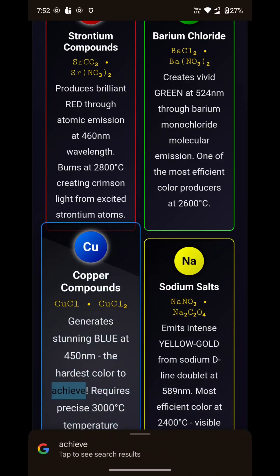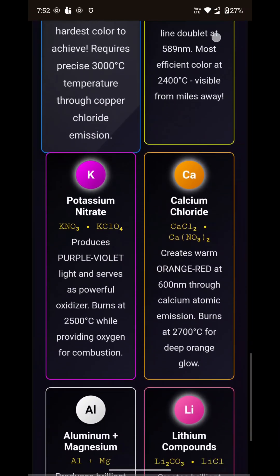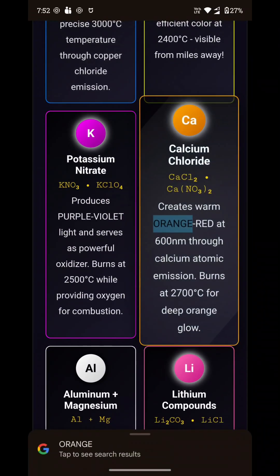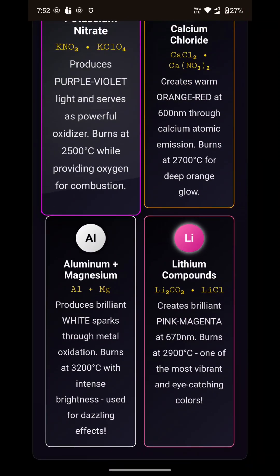Different metals create different colors. Strontium makes red. Barium creates green. Copper produces blue. Sodium gives yellow. Aluminum and magnesium create bright white and gold sparks.